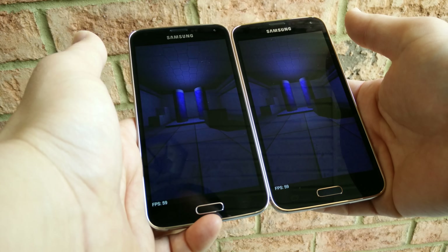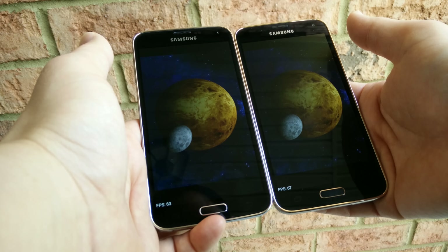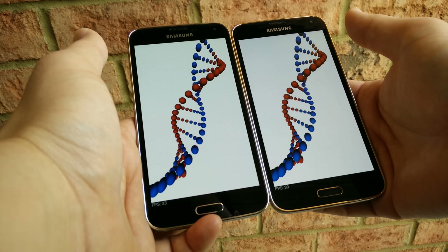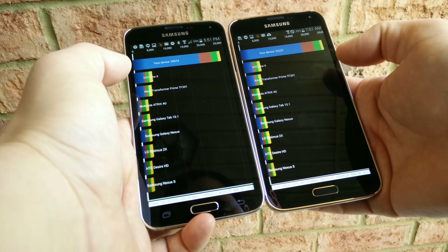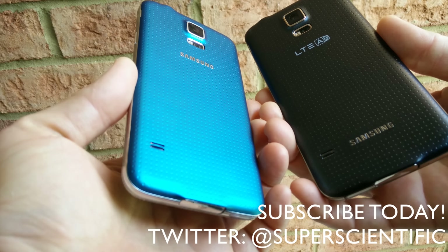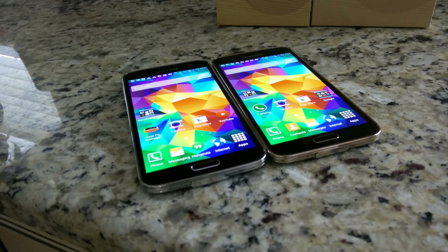That does it for me with the benchmark showdown between the Snapdragon 801 and the brand new Snapdragon 805 processor. It looks more like just an incremental performance update here, and there's no real guarantee that this LTE-A version of the Samsung Galaxy S5 actually has optimization for this chip at all. We'll see once more devices get the Snapdragon 805 processor what these benchmarks look like in the future. Let me know what you guys think and if you enjoyed this video. Make sure you subscribe to my channel for more videos like this, and follow me on Twitter at Super Scientific. I'll see you guys in the next video — thank you for watching.